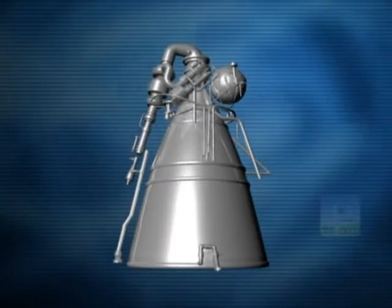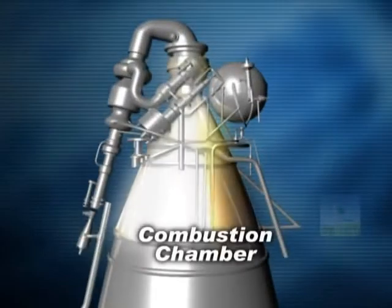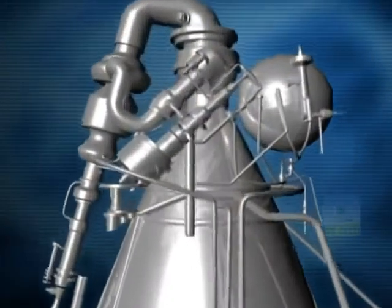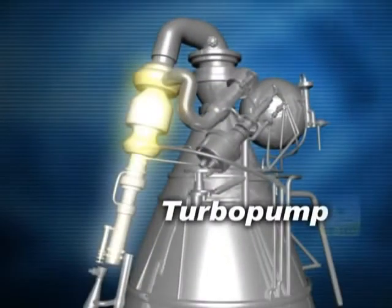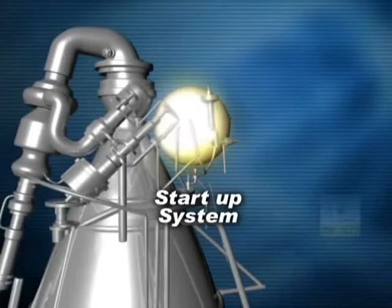The major subsystems of the cryogenic engine are the combustion chamber, gas generator, turbo pump, and the start-up system.